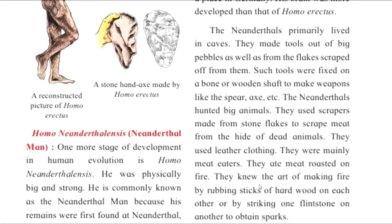The Neanderthals hunted big animals. They used scrapers made from stone flakes to scrape meat from the hides of dead animals. They used leather clothing. They were mainly meat eaters and ate meat roasted on fire. They knew the art of making fire by rubbing sticks of hard wood on each other.